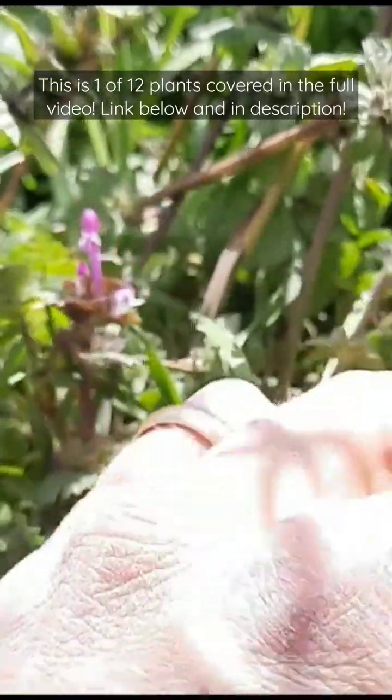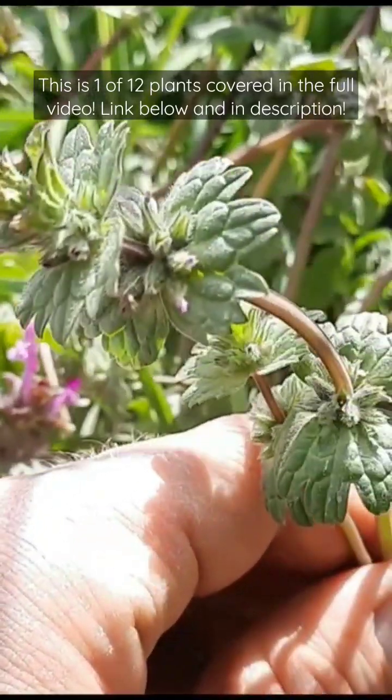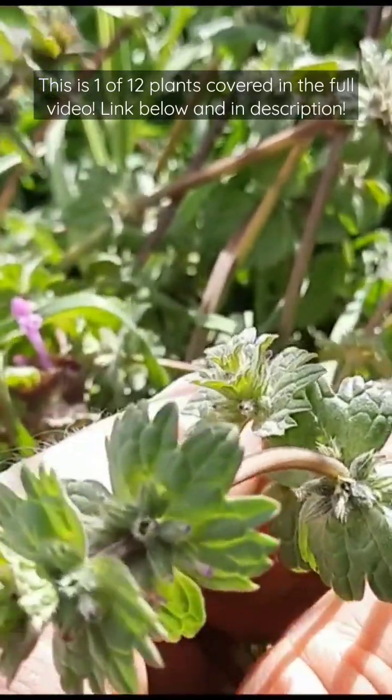Henbit is edible. It can be eaten raw or cooked and tastes sweet and maybe a little peppery. They are high in vitamins, iron, and fiber.